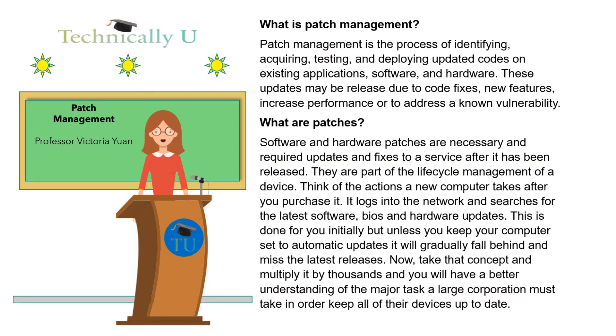So, what is patch management? Patch management is the process of identifying, acquiring, testing, and deploying updated code on existing applications, software, and hardware. These updates may be released due to code fixes, new features, increased performance, or to address a known vulnerability.